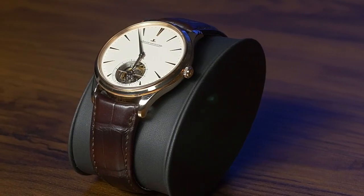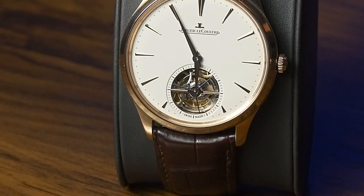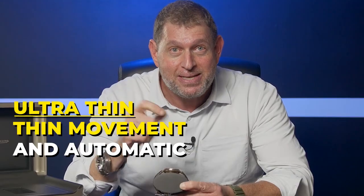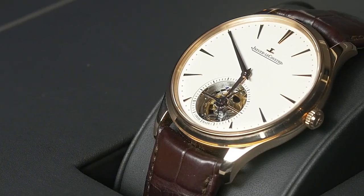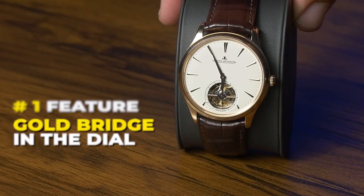Now on to the Jaeger-LeCoultre Master Control Ultra Thin. The first feature of this watch — that's what you're paying for along with the tourbillon — is that Master Control Ultra Thin case. Master Control by definition means it's going to be round. Ultra Thin means it's based on their thinnest movement and it's automatic. This particular watch has a case thickness of 10.5 millimeters — we're literally talking like three quarters stacked on top of each other. The point is, it's ultra thin and it's automatic.